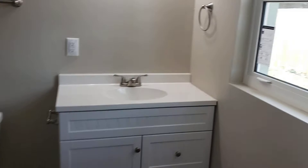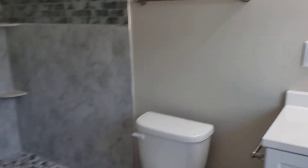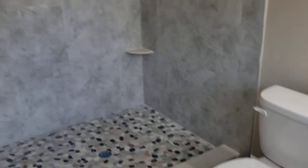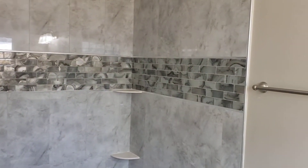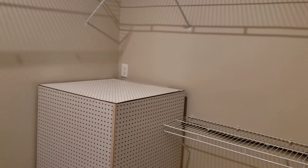Go into the master bath — nice countertop there. Hurricane windows throughout the house. Check out this awesome shower, it's huge, beautifully done. Come in here and see the closet — big walk-in closet in the master. That is your hot water heater, brand new as well.